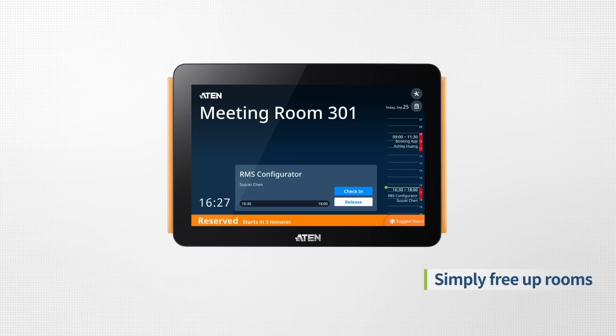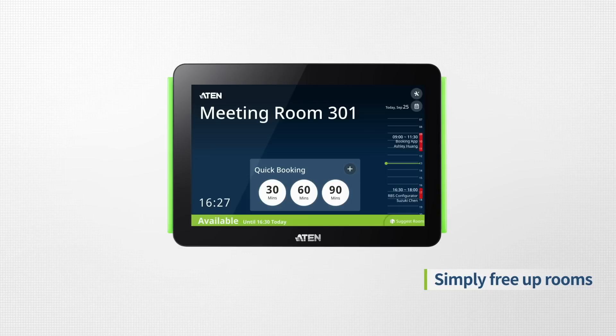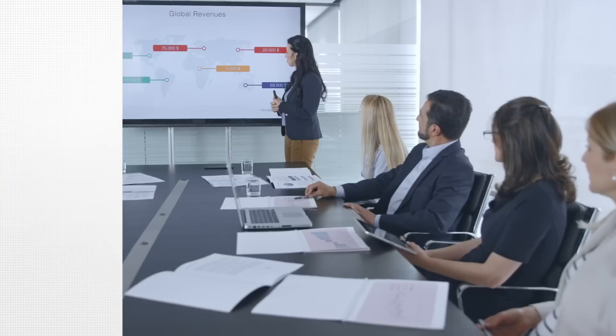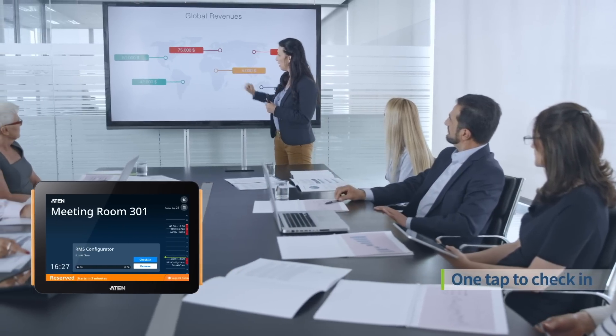If a meeting is cancelled, users can just tap to release the room. Or if nobody tapped to check into a room, the system will auto-release it. When it's time for a meeting, just check in with a tap.